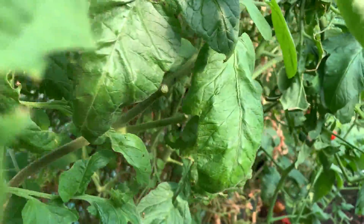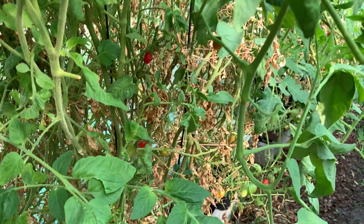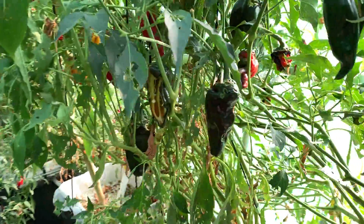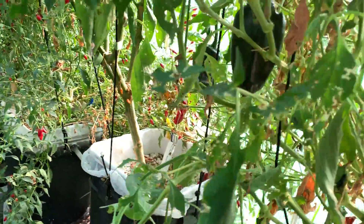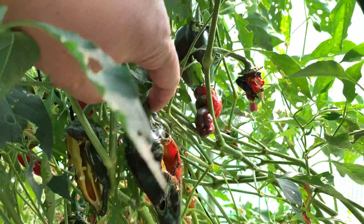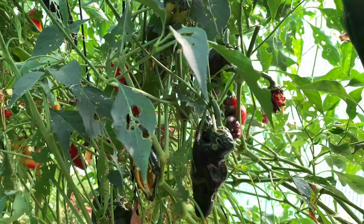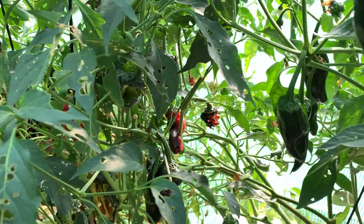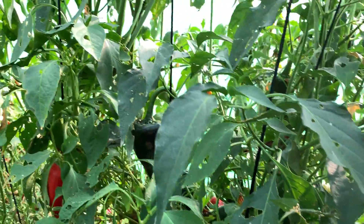Grape tomatoes are pretty much dead — just a couple grapes in there. Anaheims, you got a few here and there. Look at this weird thing — between getting eaten up and, oh God, look at all the bugs in there. I'm going to come in and do some trimming, but been too busy and don't want to be outside in this air.